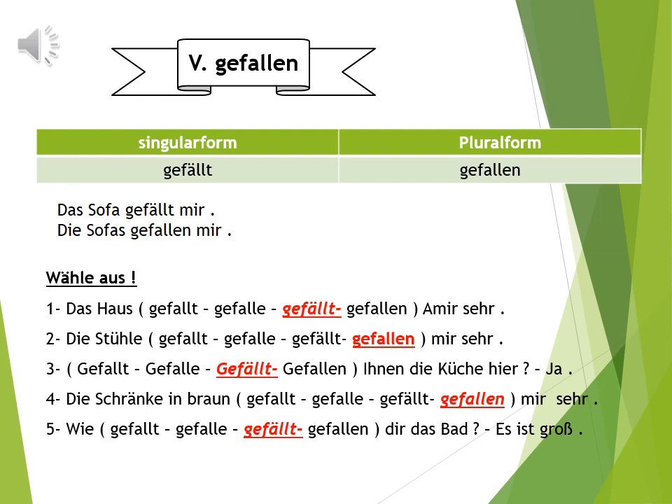Nummer fünf: Wie gefällt dir das Bad? Es ist groß. Wie gefällt dir das?